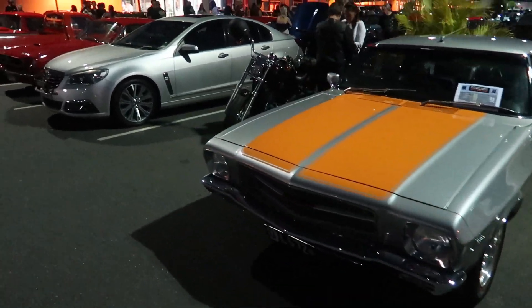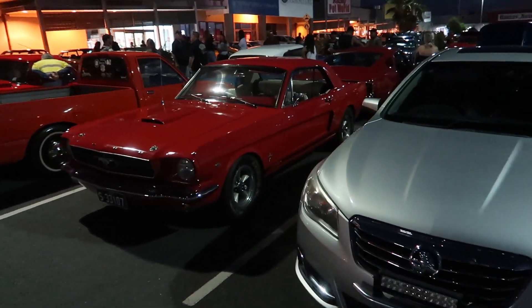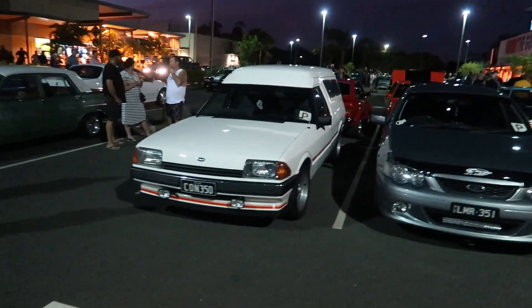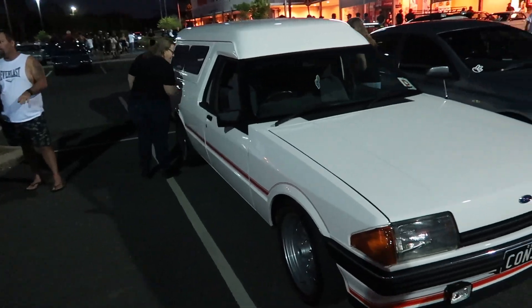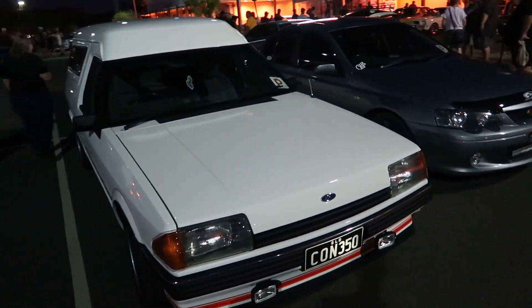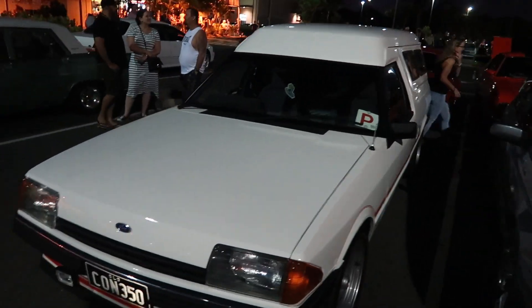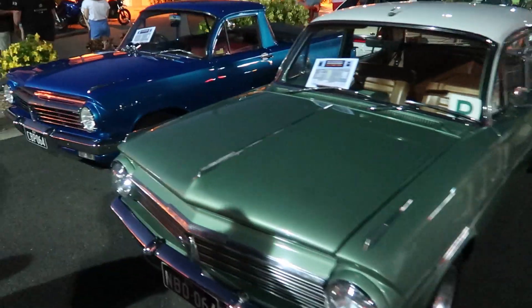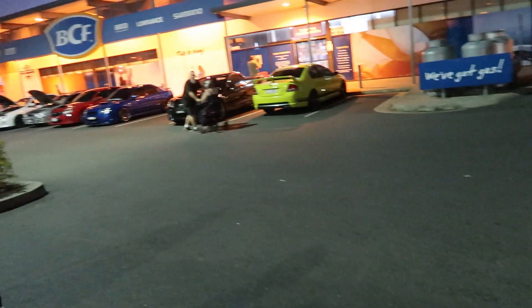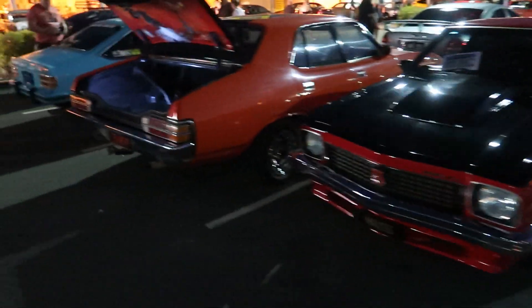I'm just going to do a quick walk-by of all these, because there is legit so much to see here. The old long roof — oh, this is actually like an old ambulance I think. I think it's a three-door — nah, it's not. You can get these in a three-door I believe, but nah, it's just a two-door. That's cool. Heaps going on. And there's like a whole heap of Subarus down there as well.